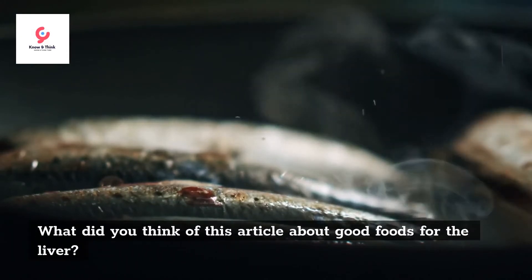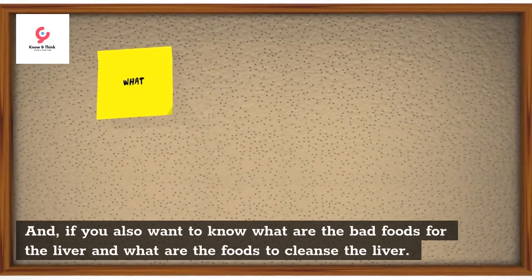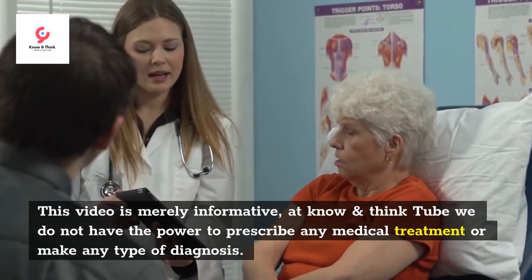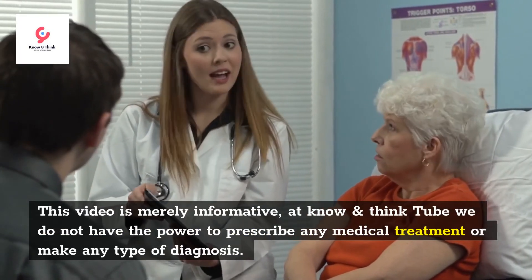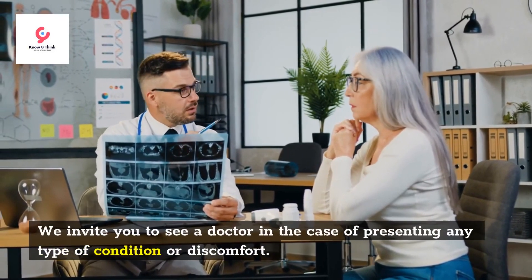What did you think of this article about good foods for the liver? Leave us your opinion in the comments. If you also want to know what are the bad foods for the liver and what are the foods to cleanse the liver, stay tuned. This video is purely informative; at Know and Think Tube we do not have the power to prescribe any medical treatment or make any type of diagnosis. We invite you to see a doctor in the case of presenting any type of condition or discomfort.